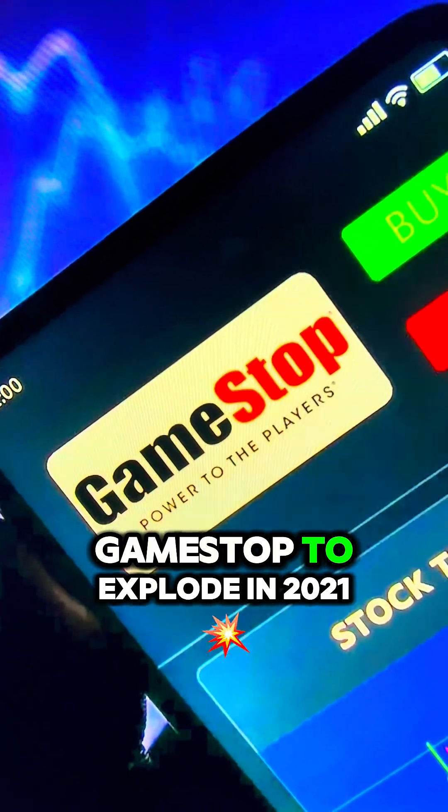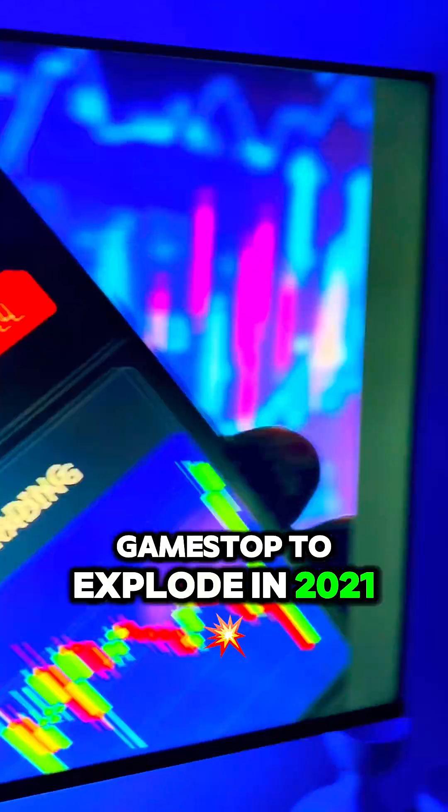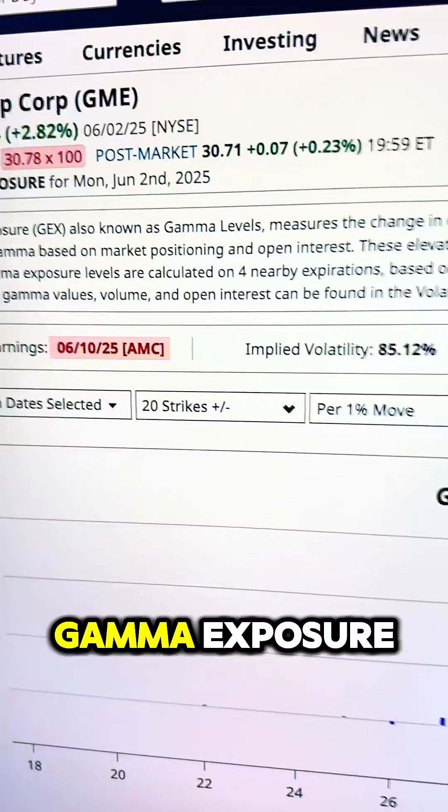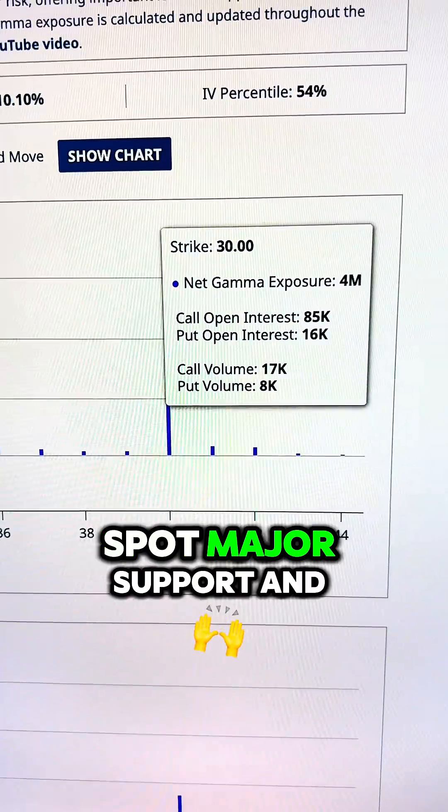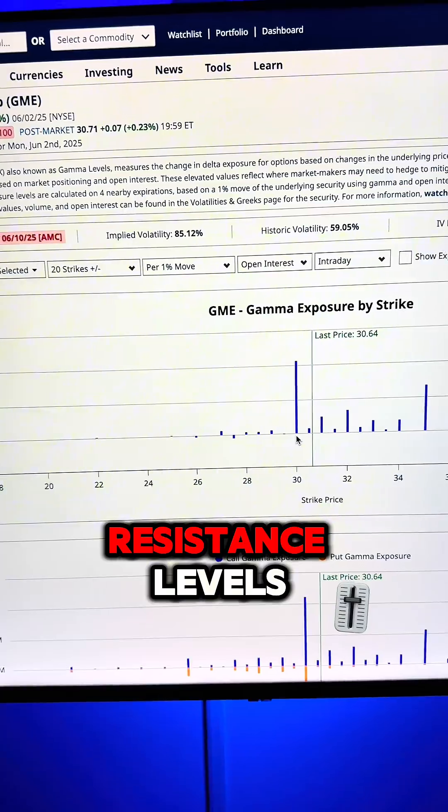Want to know what caused GameStop to explode in 2021? It wasn't Reddit — it was Gamma Exposure, a secret weapon used by pros to spot major support and resistance levels.